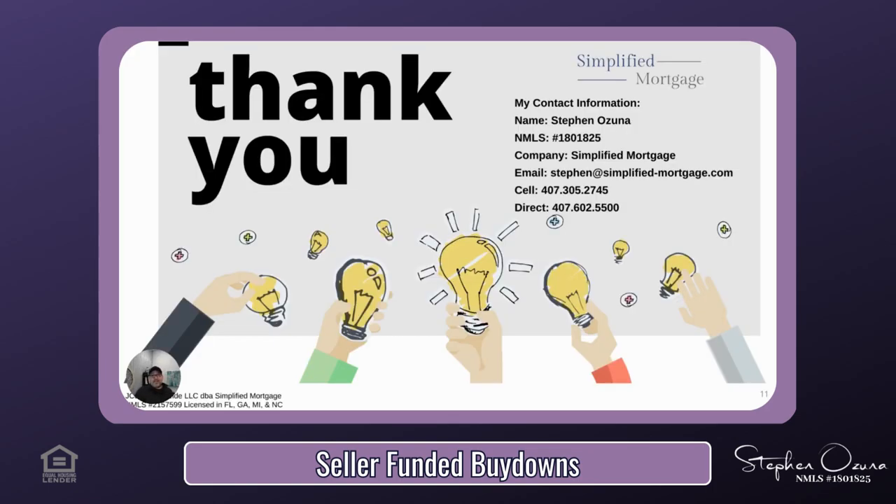I hope you enjoyed this presentation about seller-funded buy-downs. My name is Stephen Ozuna, and I am a licensed mortgage advisor with Simplified Mortgage. All my information can be found on the screen. Whether you're watching on YouTube, TikTok, or whatever social media you found this on, you know how to comment, message, or text me — I am available just about every single day. If you have any questions, please do not hesitate to reach out. Have a great day.